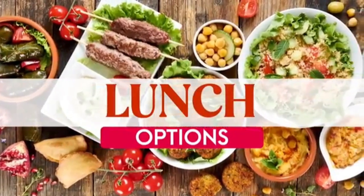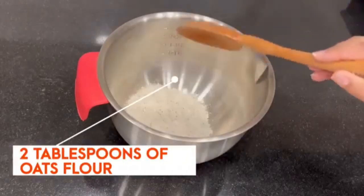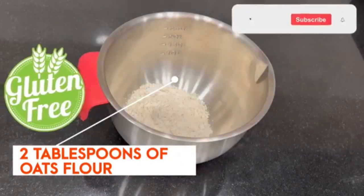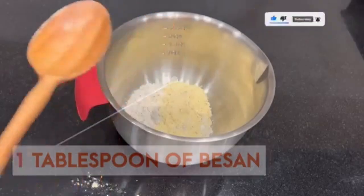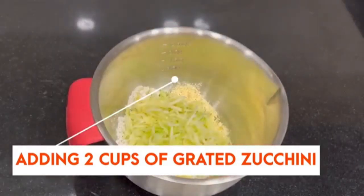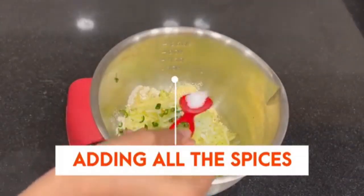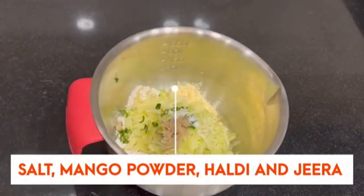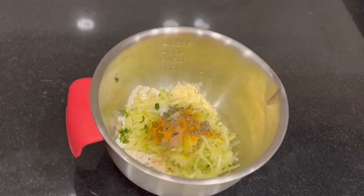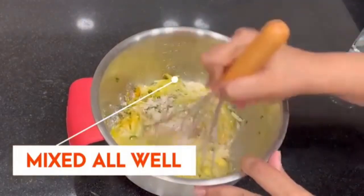The first lunch option is zucchini oats cheela. In a mixing bowl, add approximately two tablespoons of gluten-free oats flour and one tablespoon of besan (gram flour). Add grated ginger, approximately two cups of grated zucchini, and chopped green chilies. Then add spices: salt, mango powder, haldi (turmeric), and jeera. Add water for consistency and whisk well until there are no lumps in the batter.